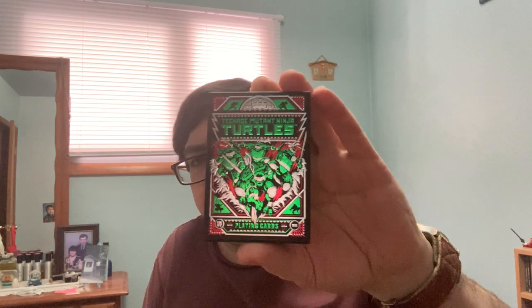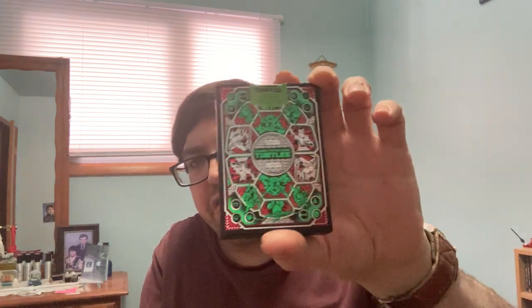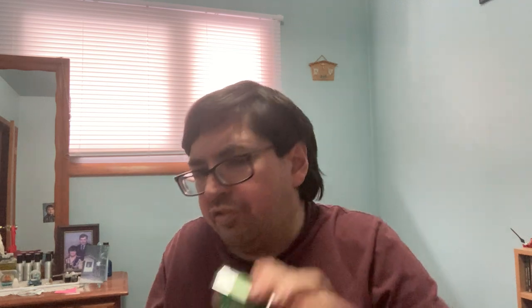A couple more decks. The first one I have here is from Theory 11 — Teenage Mutant Ninja Turtles, which I got on Carter Dixon. I would have gotten it on Penguin or Vanishing Inc. along with some of these other decks, but they didn't have it for some reason.